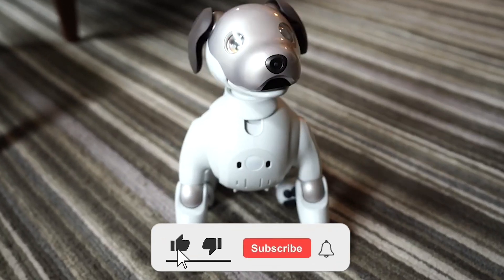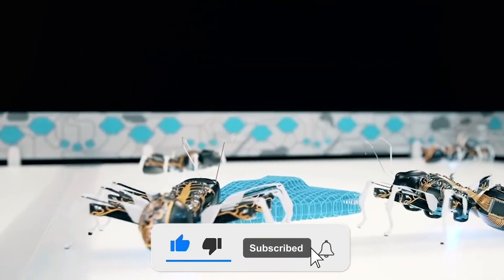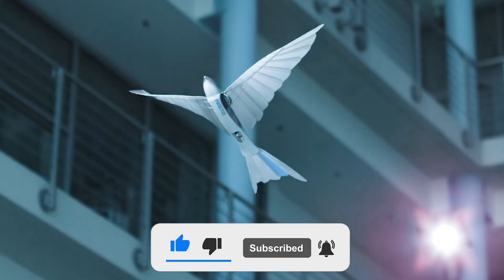Thank you guys for watching. If you want more videos like this, make sure to like the video and hit the subscribe button. And we'll see you in the next video.